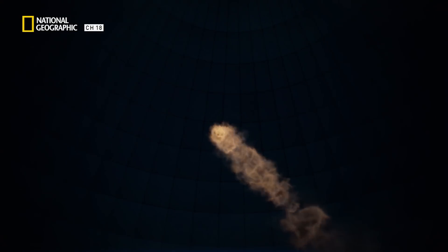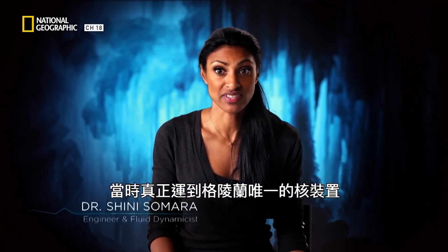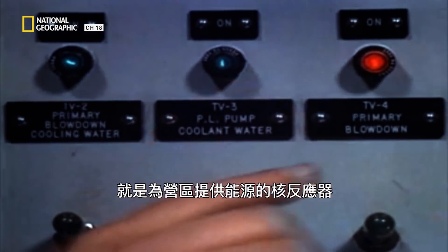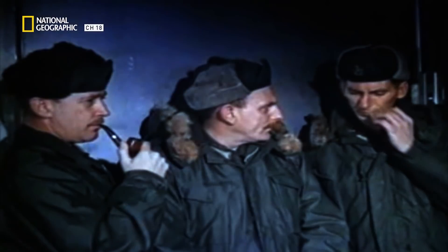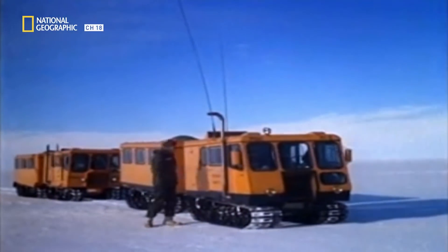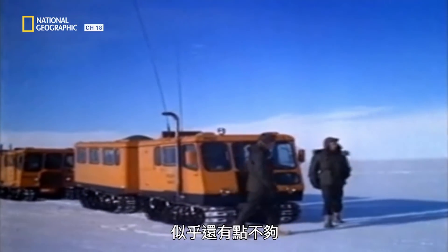But it never happened. The only nuclear device that ever made it to Greenland was the reactor that powered the camp itself. Why didn't the Americans arm the underground station? It turns out, they should have done a little more research on the Greenland ice cap.